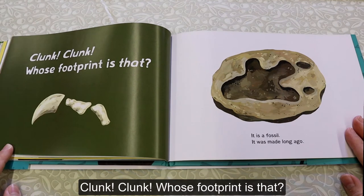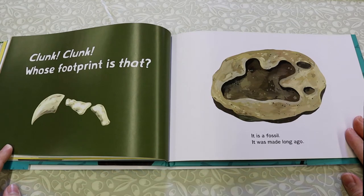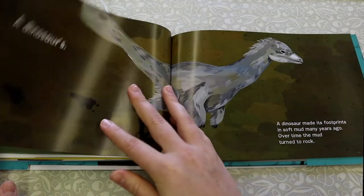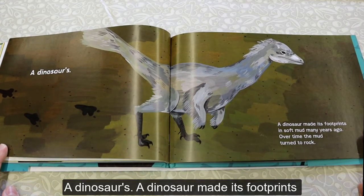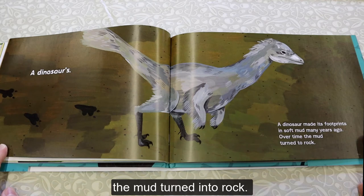Clonk, clonk! Who's Footprint Is That? It is a fossil. It was made long ago. A dinosaur made its footprints in soft mud many years ago. Over time, the mud turned into rock.